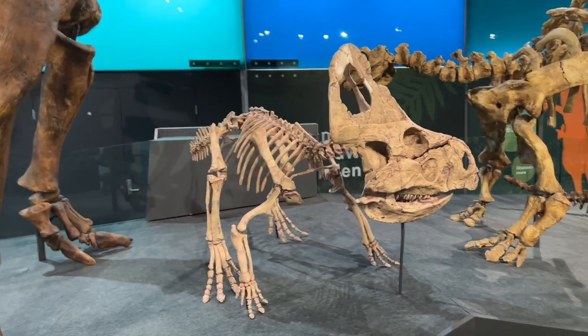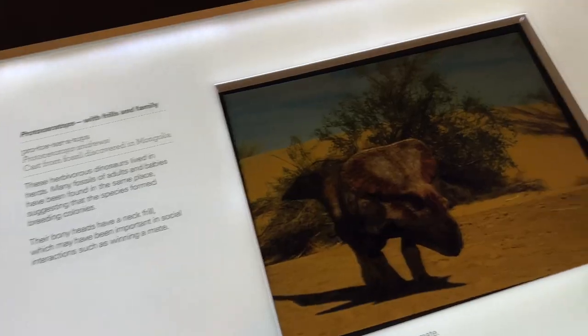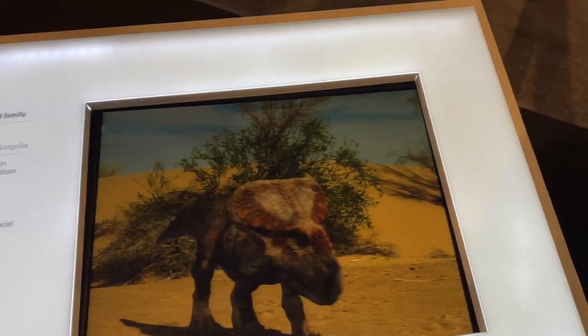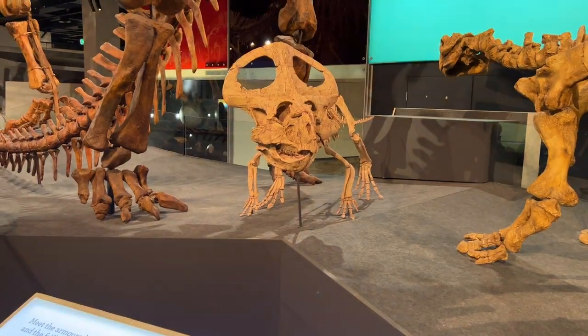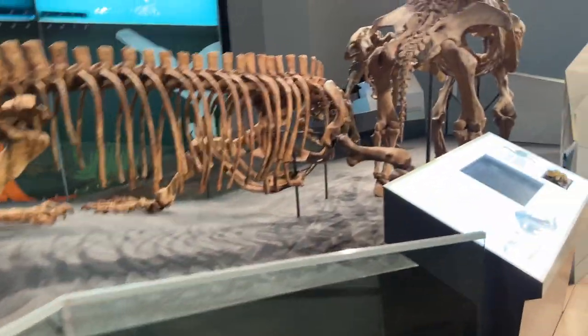Guys, look at the little baby. How adorable — look at it, it's so cute! It could be friends with Freya, right?